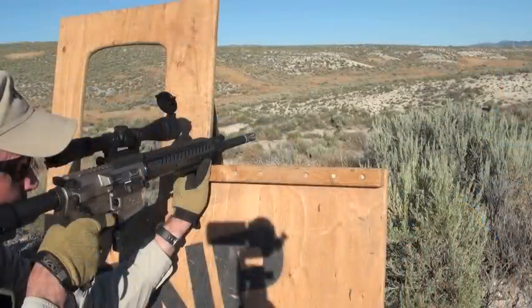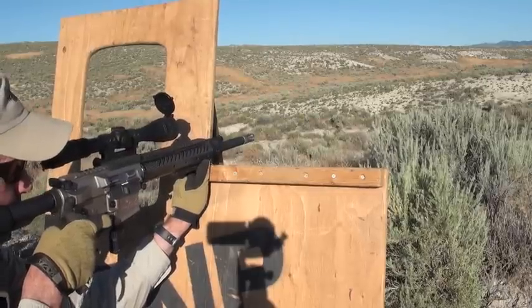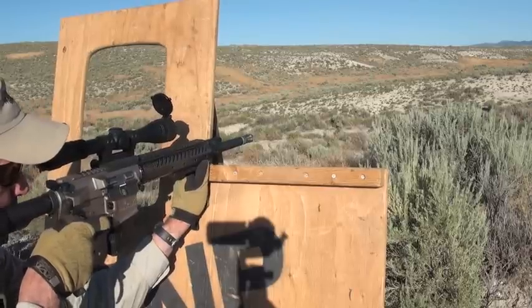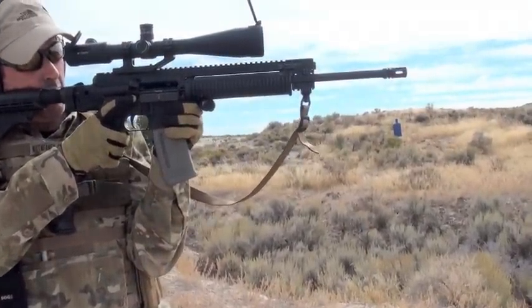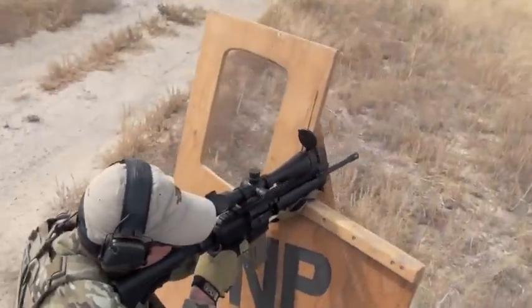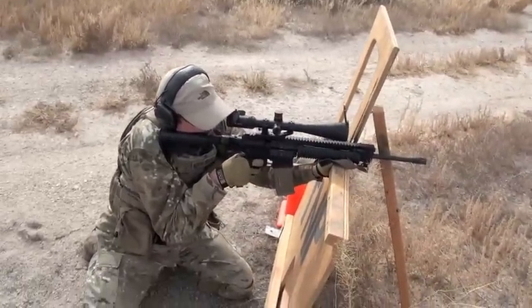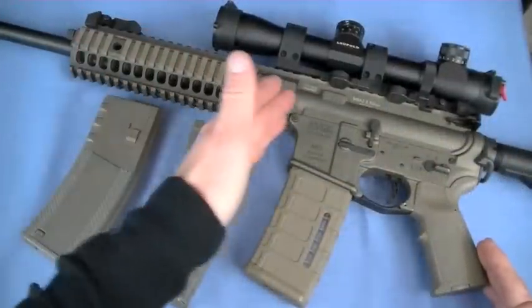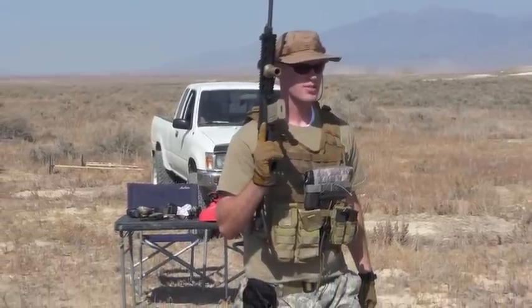In that philosophy video I mention that my preference, if I go SBR or suppressed, is a piston gun — because then I don't have to tune buffers, and I don't have particulate blowback coming into my face down that gas tube. A piston gun is superior for SBR because we're not changing where the gas tap-off point is blowing back into the bolt carrier group. Same goes for suppressed use.